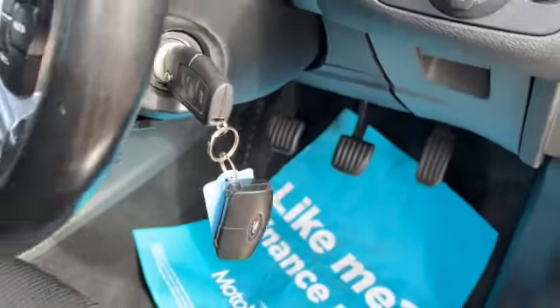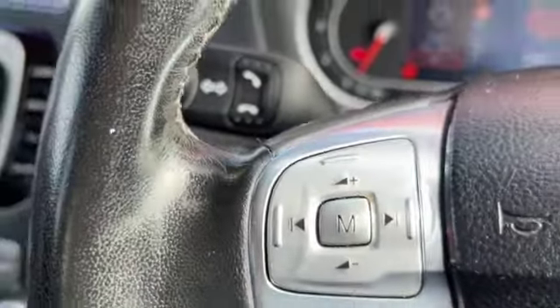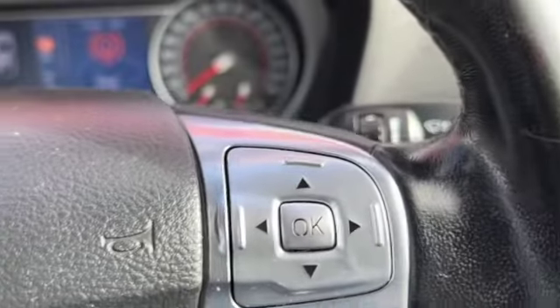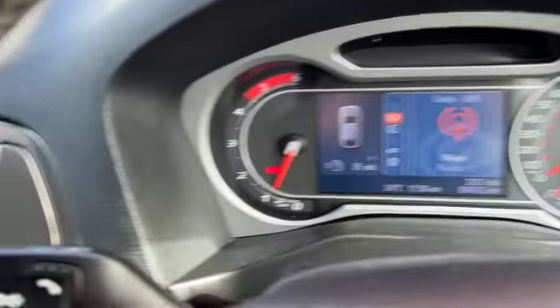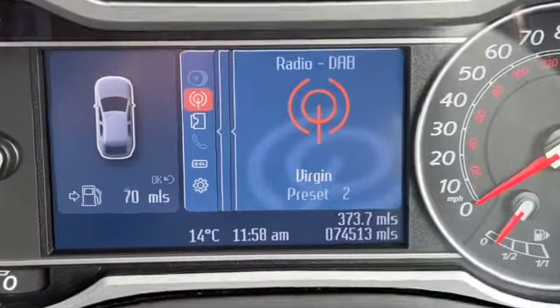Auto headlights and fog lamp switches, both sets of keys, and we've got the audio controls, cruise control and your trip computer controls on your dashboard, as well as your voice control and you can answer your telephone as well once you've paired your Bluetooth.